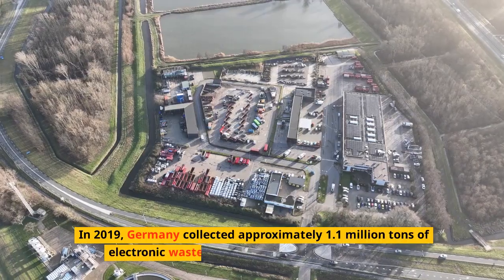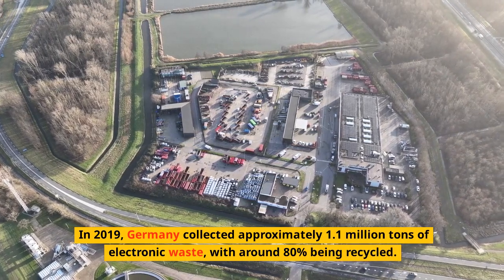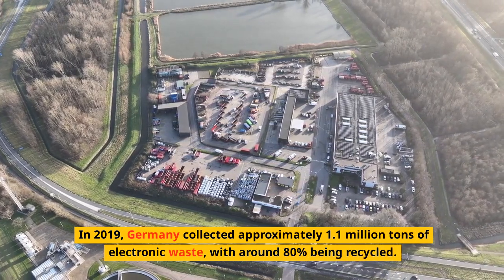In 2019, Germany collected approximately 1.1 million tons of electronic waste, with around 80% being recycled.